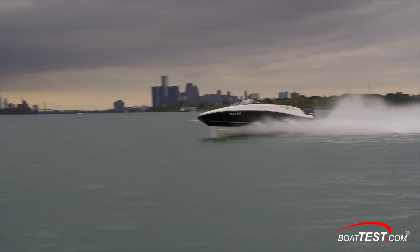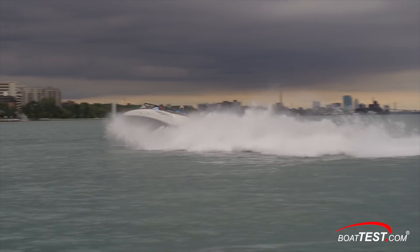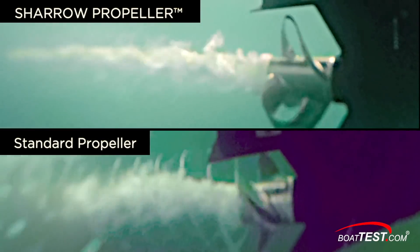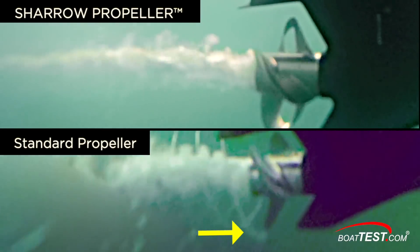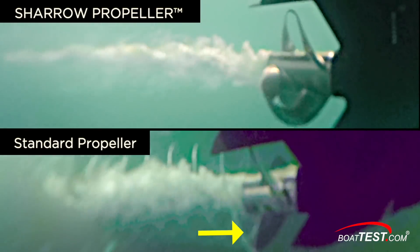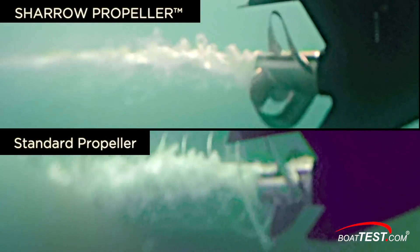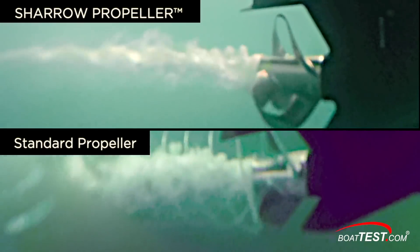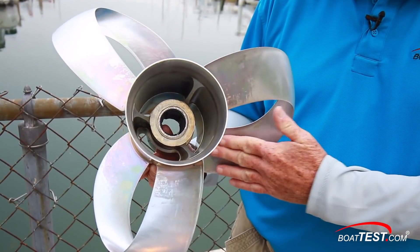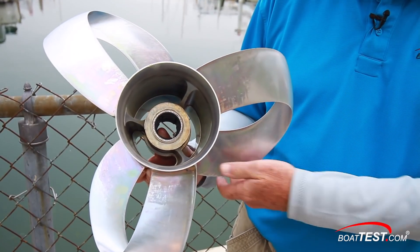So why does the Shero prop perform so well? There are several reasons, but the most important can be seen in these underwater videos. On the bottom is a conventional prop — note the spiral of bubbles twirling off the blade tip. They're called vortices, and they induce drag on the prop, slowing the boat and causing more fuel to be consumed. Now look at the Shero prop above — there are no prop tip vortices to cause drag because there's no prop tip in the first place. This is the secret of the design's success. For BoatTest.com, I'm Captain Steve. We'll see you on the water.